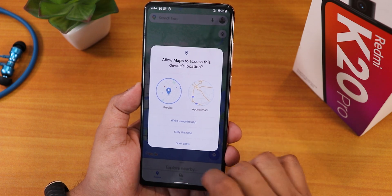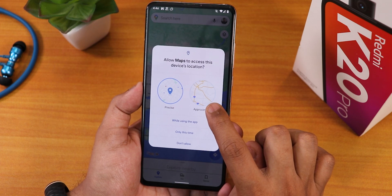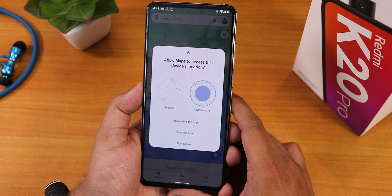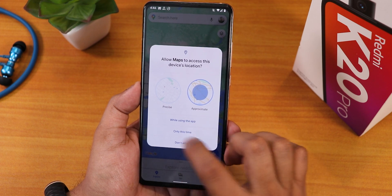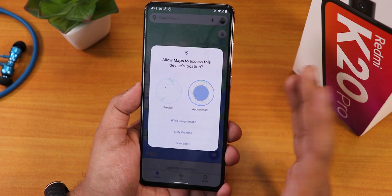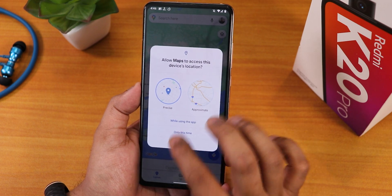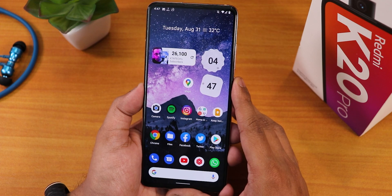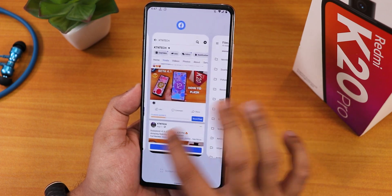In Android 12, when an app requests location you can choose between precise location and approximate location. For example, if you're booking a taxi and don't want to share your exact location, you can select approximate. You can choose 'while using the app,' 'only this time,' or 'don't allow.' For apps like Google Maps you can grant precise location, and you can configure this per app.